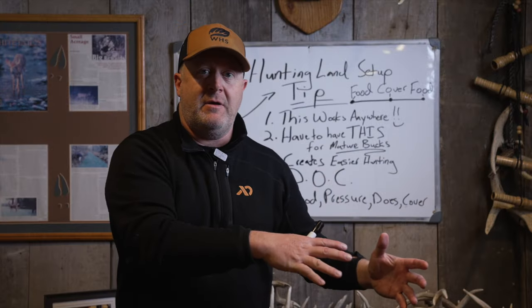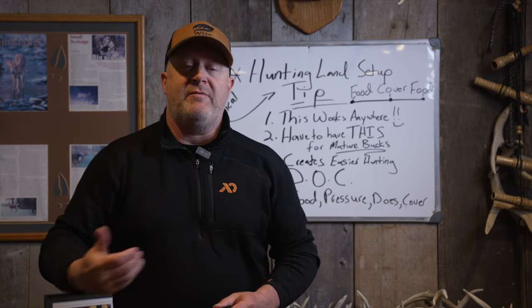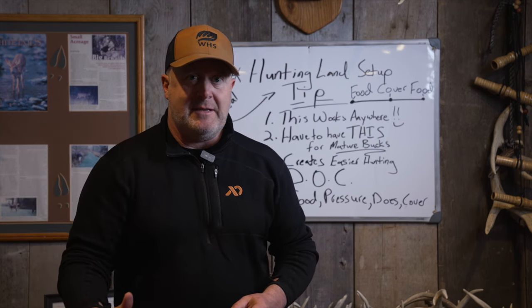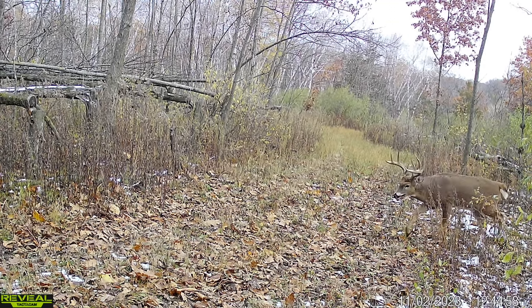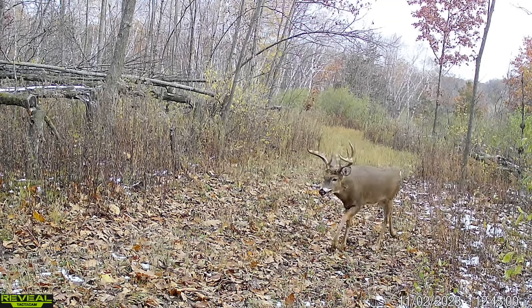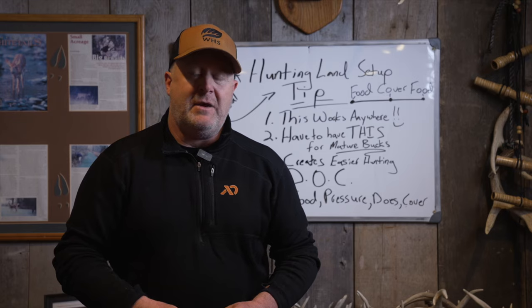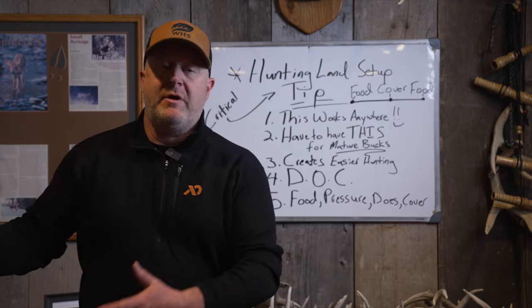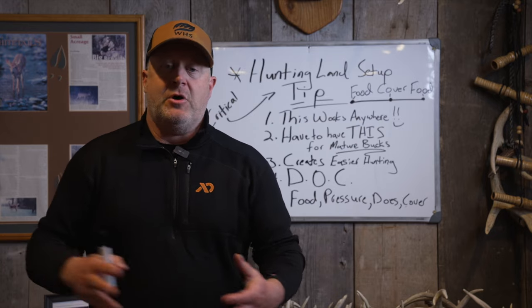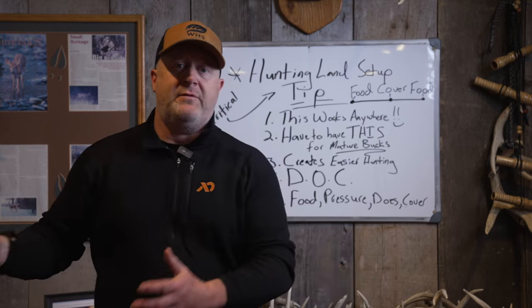When you have that sacred area, it creates much easier hunting because mature bucks are over here and does and fawns are over there. Mature bucks are in that area during daylight, meaning you can typically get in during the morning before they arrive — giving you morning stands. You hunt closer to the food where they're going, giving you afternoon stands. And you have all-day stands in between. It helps you separate and know where does and fawns are versus bucks.